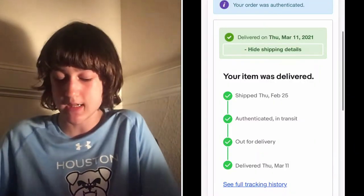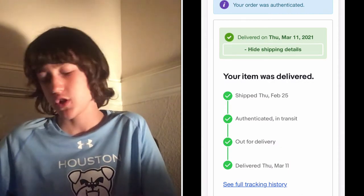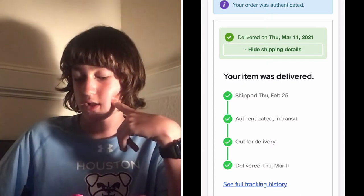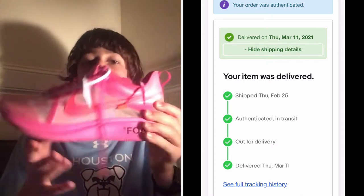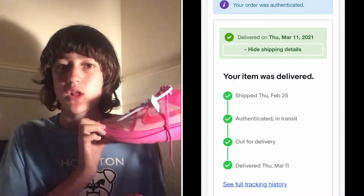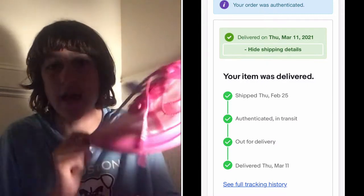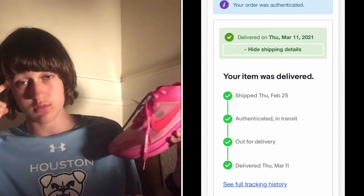I'm just going to show you it and then we're going to go into more detail. So if you see here, it says your order was authenticated at the top. We got the Off-White Zoom Fly Pink Tulips — I think that's what it's called, Pink Tulip Off-White Zoom Flies. They come with that baby blue tag. I don't care what you say, this shoe is amazing.